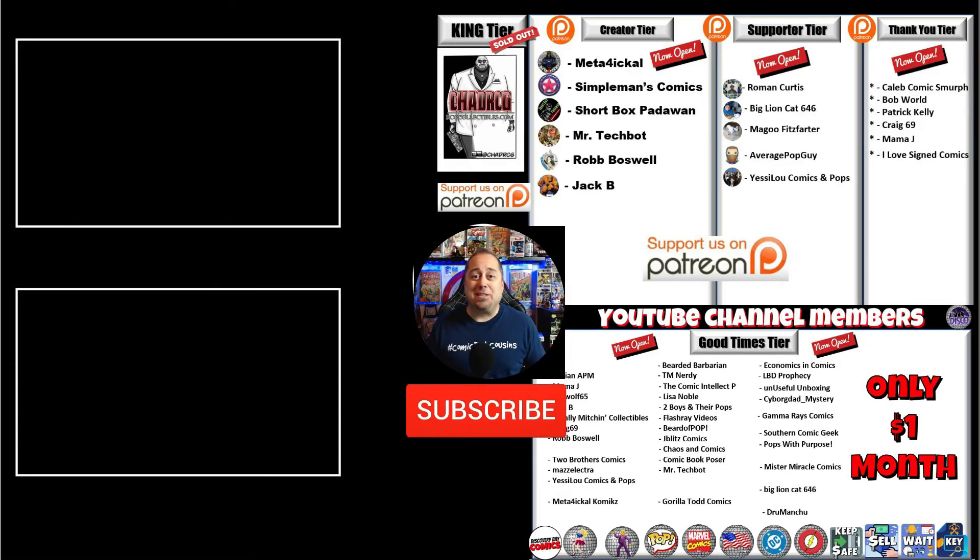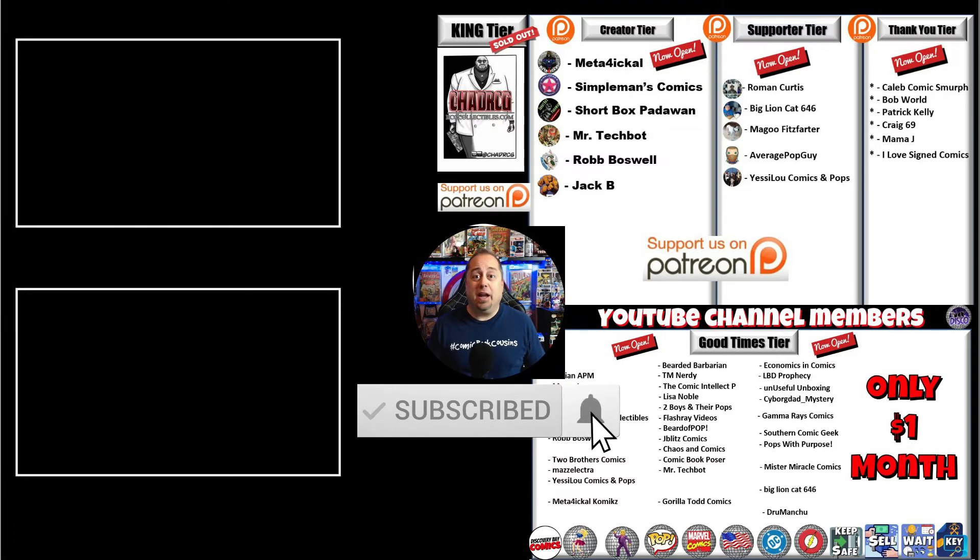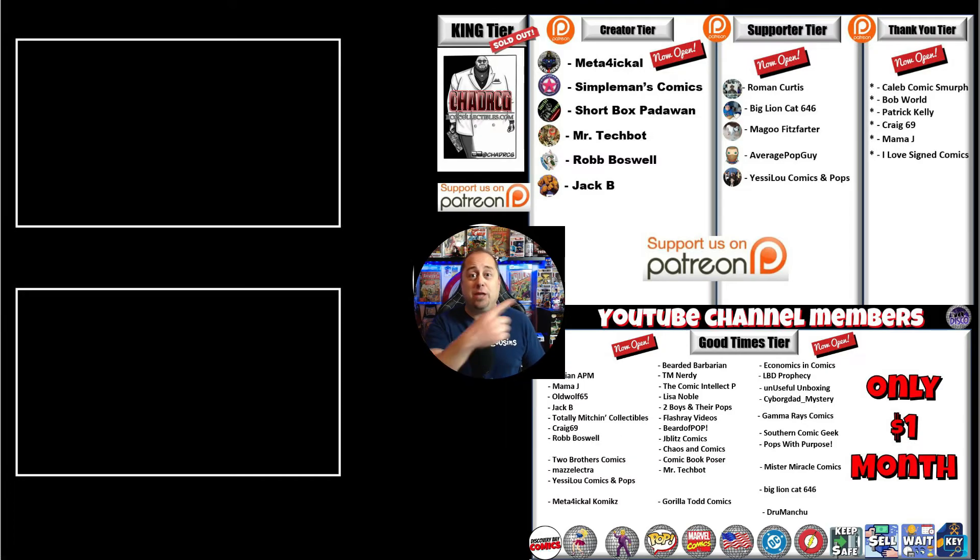Hey, thanks for making it to the end of the video — I really appreciate it. Huge shout out to the channel's Patreon supporters and YouTube members. Also, check out these two videos I made for you.